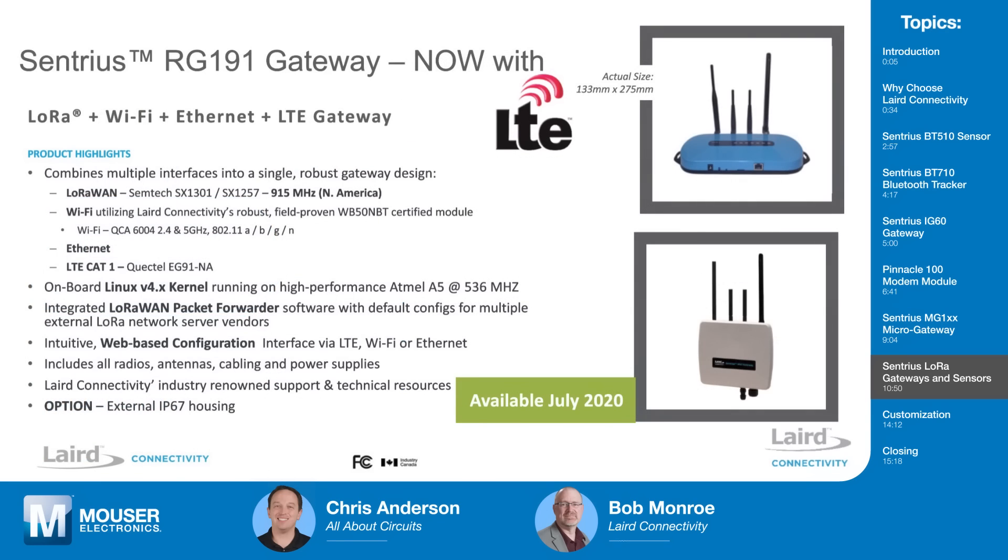Coming soon, we'll have the RG191 gateway with LTE. That will only be the RG191, so it won't be available in Europe, but it will take all the benefits of LoRa and add LTE CAT-1. You can either send data two ways or use one as a backup.